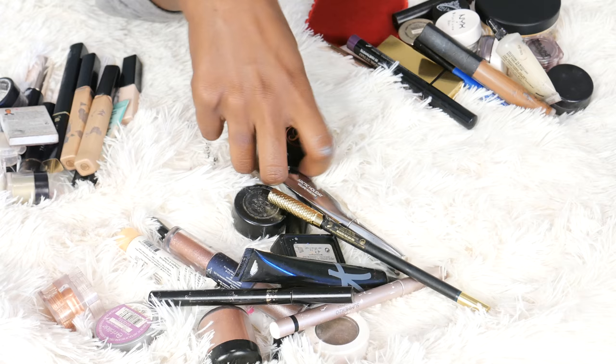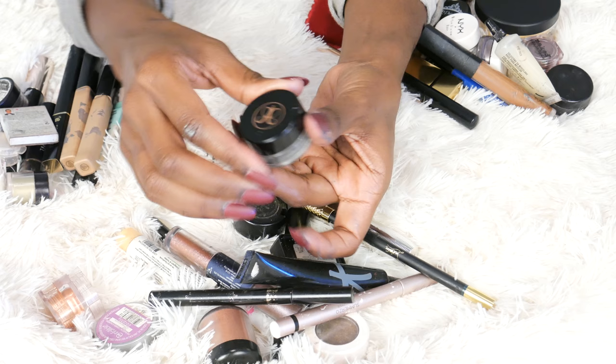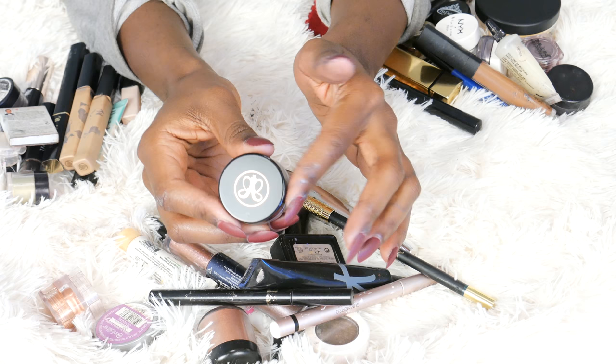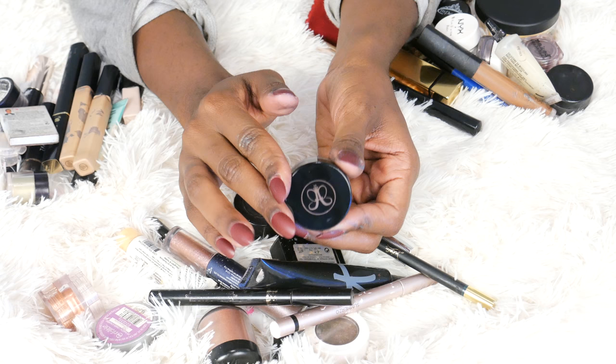Something else I would never get rid of — I've featured this in like three Best of Beauty videos. It's my Anastasia Dip Brow Pomade in Ebony. This is the only thing I use on my brows — it's just super easy. I think the reason I love it so much is because it was the first product I ever used on my brows. Can you believe before this came out I never did my brows? Because this was the first product I tried and it does the job — I'm like, why do I need to try anything else? Love, love, love.